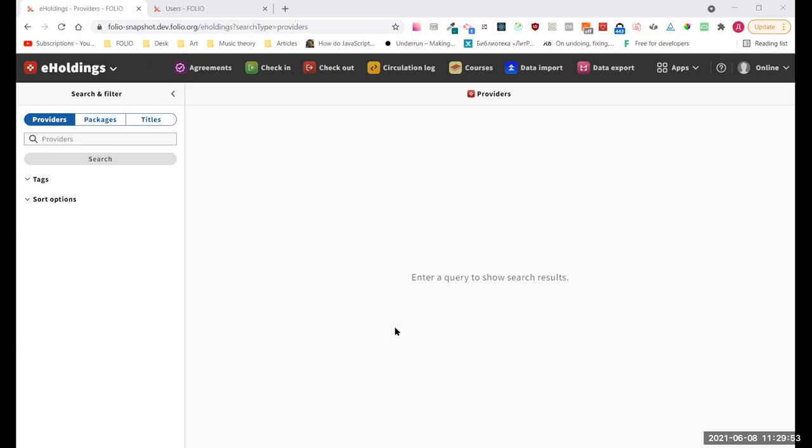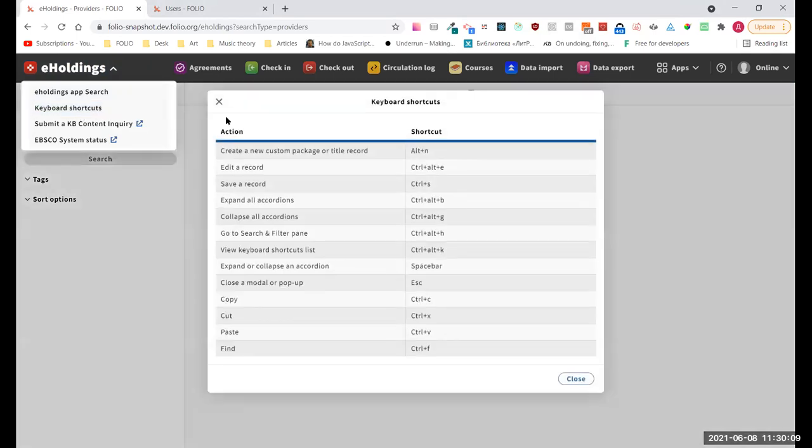As Kalila said, first I'm going to show what we've done in the eHoldings application. We've added to this app's context menu an option to see keyboard shortcuts for the eHoldings application. The user now has the ability to view what shortcuts are available, how they can be used, and what those shortcuts will do.